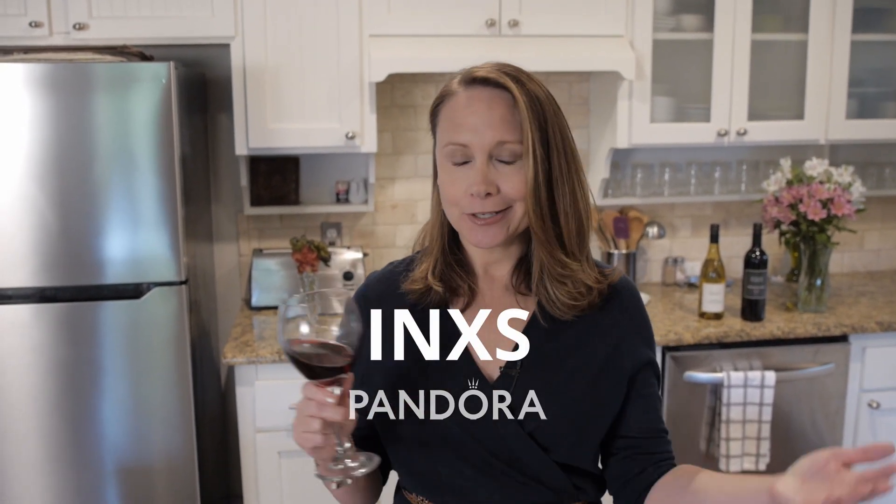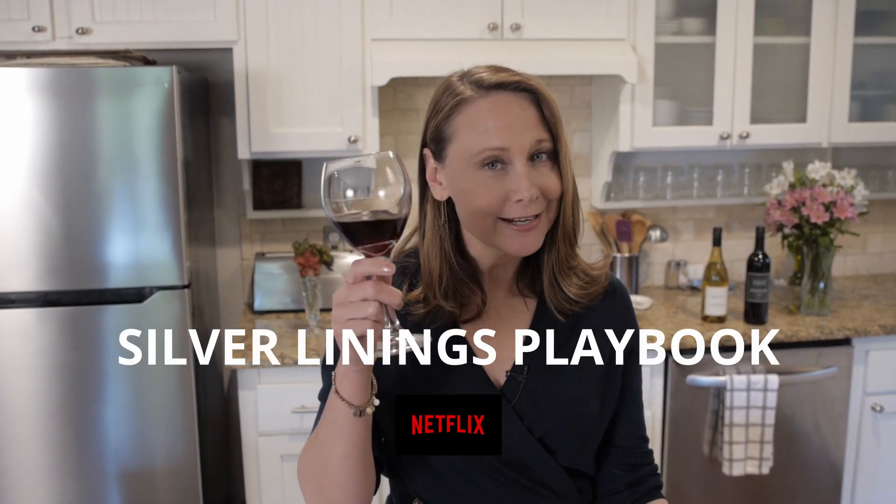Tonight's Pandora suggested radio station — I'm going to say INXS. And for a suggested Netflix movie, sometimes movies are like wine: the more you watch them, the better they get. I'm going to suggest Silver Linings Playbook. So cheers to everybody, stay safe.